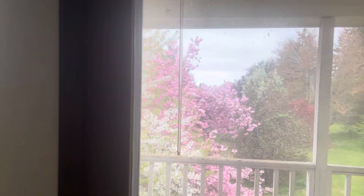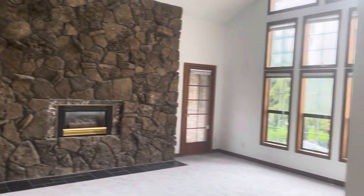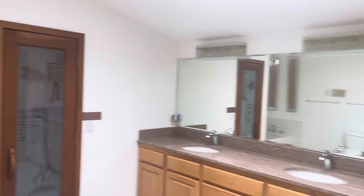Second floor deck. Two closets. Bedroom and bathroom. And here's a primary suite with a walk-in closet. You've got a sauna, soaking tub, and a shower.